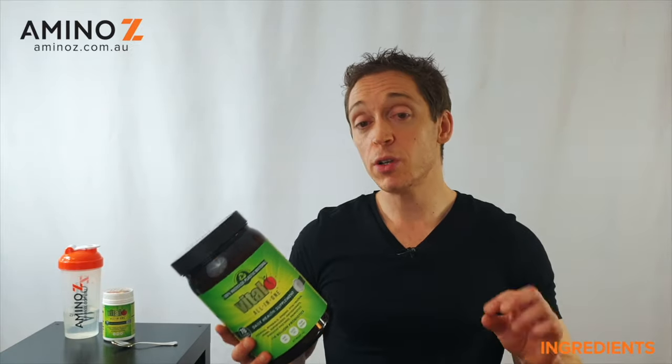Overall, looking at the ingredients, I would rate this pretty highly. It's not trying to be a replacement for a healthy diet, but at the same time there are a few little tweaks they could make. So I'm giving this an 8 out of 10 for ingredients.